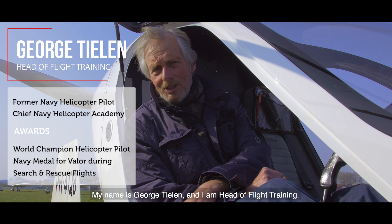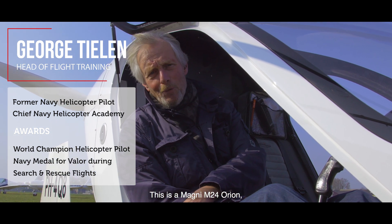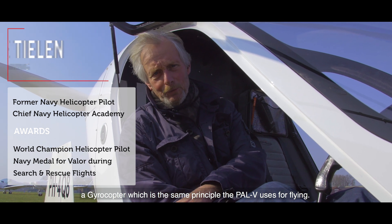Hi, welcome to the PAL-V Fly Drive Academy. My name is George Thielen and I'm Head of Fly Training. This is a Magni M24 Orion, a gyrocopter, which is the same principle the PAL-V uses for flying.